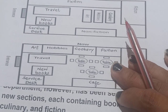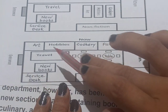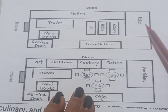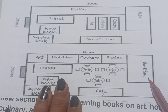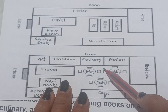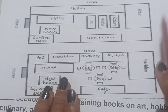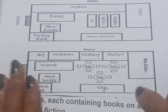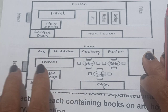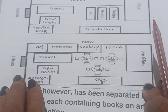A lot of changes can be seen in the present bookstore. The fiction book section has been distributed into art, hobbies, cookery, and fiction again. The fiction section on one side has been converted to non-fiction, non-fiction has been converted to a cafe, and the center shelves have been removed. Tables are now there. Travel books, new books, and the service desk remain unaltered, and the entrance was also not modified.